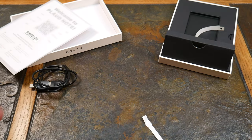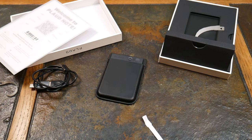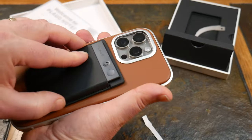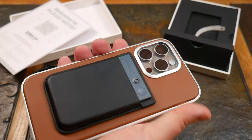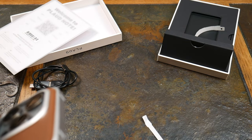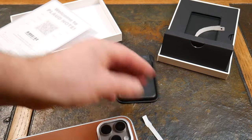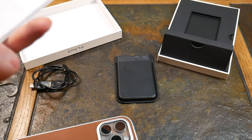Let's see if this is MagSafe compatible — and yes, it snaps right on! I'm not sure if I'll record with it in the case, something I'll have to test. As for recording, you just push the button and you're recording — it doesn't get any easier than that.